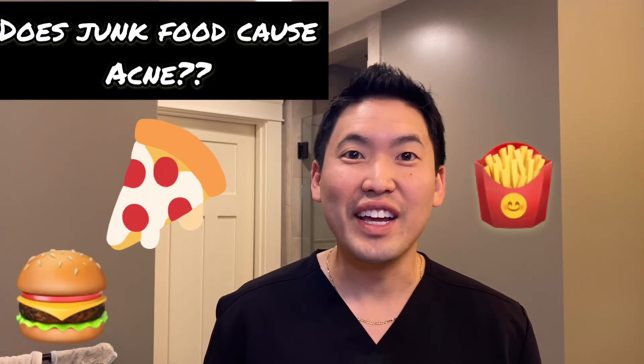Do junk foods like pizza and hot dogs cause acne? Studies have shown that those junk foods cannot consistently cause acne flares. Good news for those of us who like to indulge every once in a while — those do not cause acne on a consistent basis. Acne can, however, be related to dairy, especially cow's milk. There are reports that skim milk especially can cause acne flares and can be pro-inflammatory to your skin.